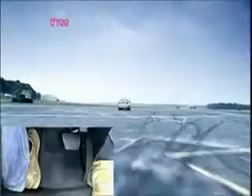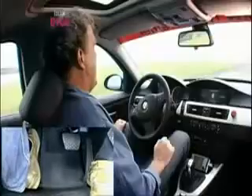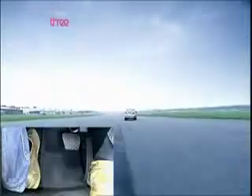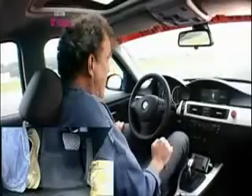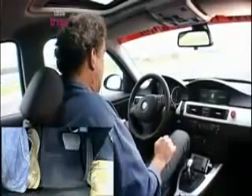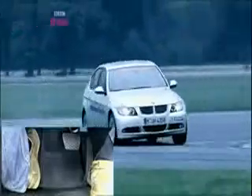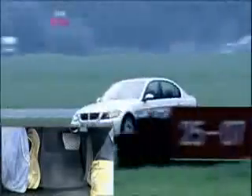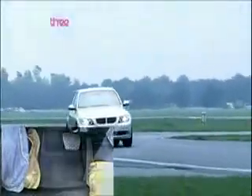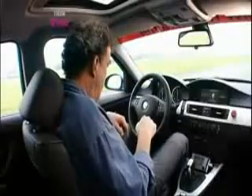Coming up to the tires — 120, 130 — this is 95 miles an hour through the tires. Please don't get it wrong, please don't get it wrong. It's just changed up to fourth. Brake, brake, brake — second to last corner, come on!